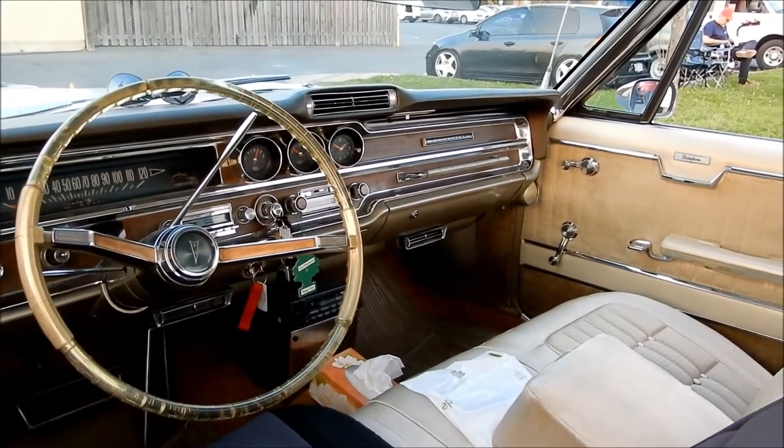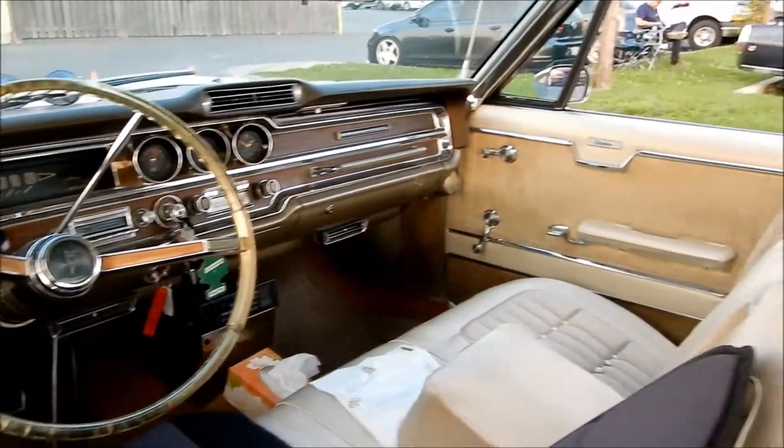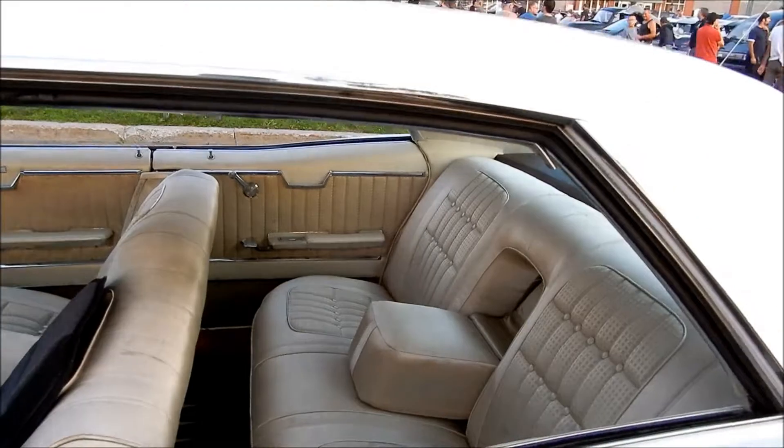More luxurious, more details — that top vent, more than the Parisienne. Fake wood, beautiful. Even the steering wheel is beautiful — it has that translucent clear plastic. What a beautiful, luxurious behemoth.